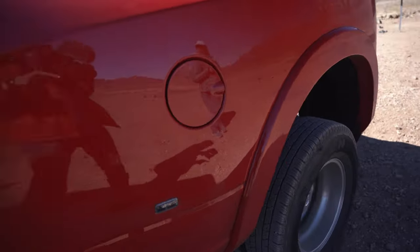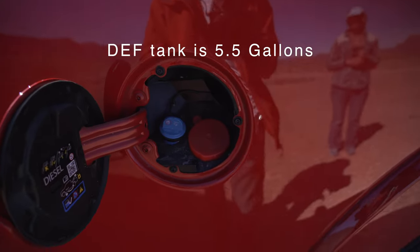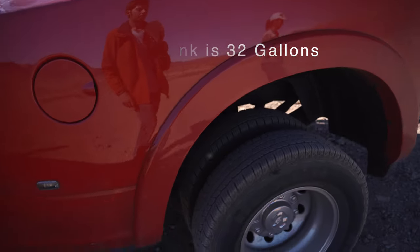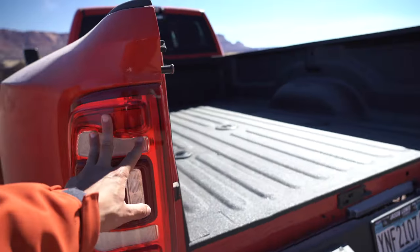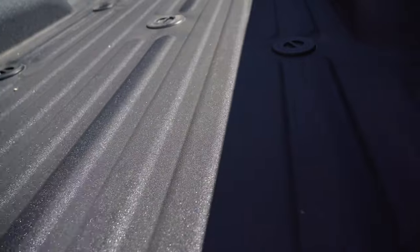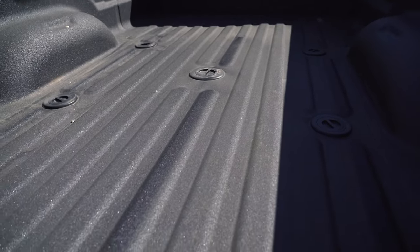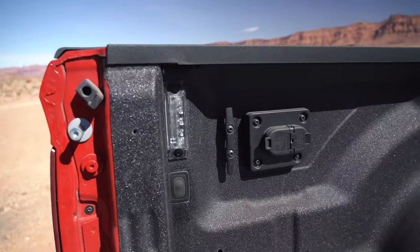Back here we've got the diesel tank and the DEF tank right here. As we move around to the back, it does have LED taillights and a spray-in bed liner. This one came prepped for the fifth wheel prep group, so if we ever get a fifth wheel someday we can use that as well.